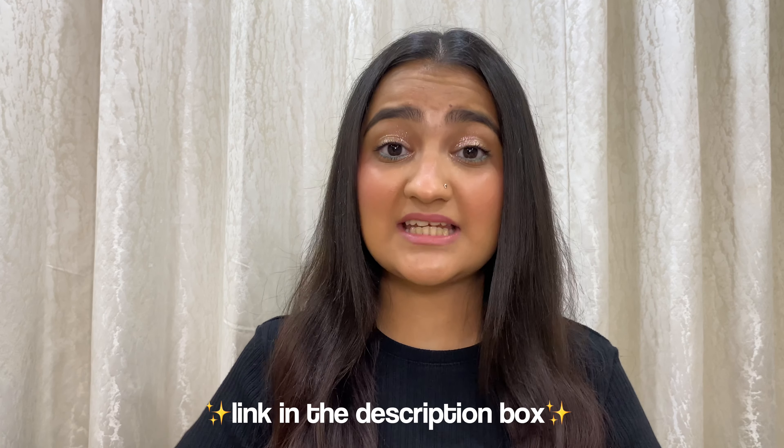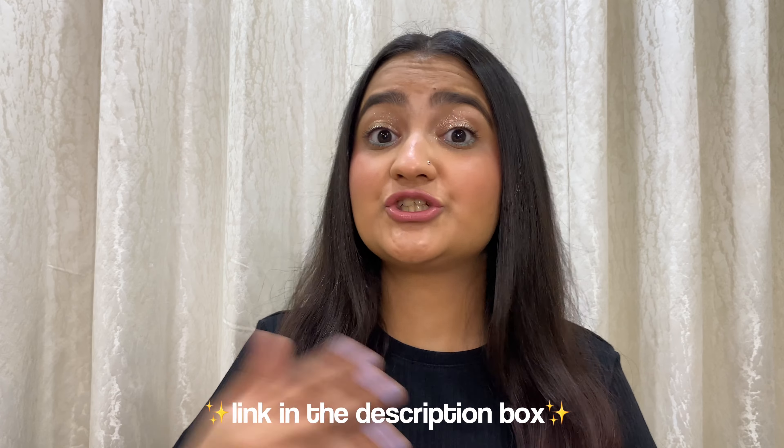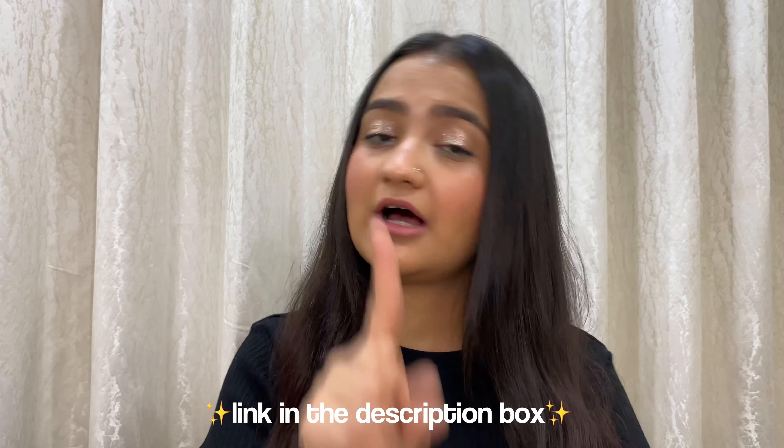And with that, guys, we come to an end to this video! I hope you enjoyed it — I had so much fun trying all these new makeup products. This literally made my day and I am super super happy. I hope these products launch in India very quickly — some are already available. I will find their links and leave them in the description box below, so do not forget to check that out before you exit. I will see you guys in my next one — bye!